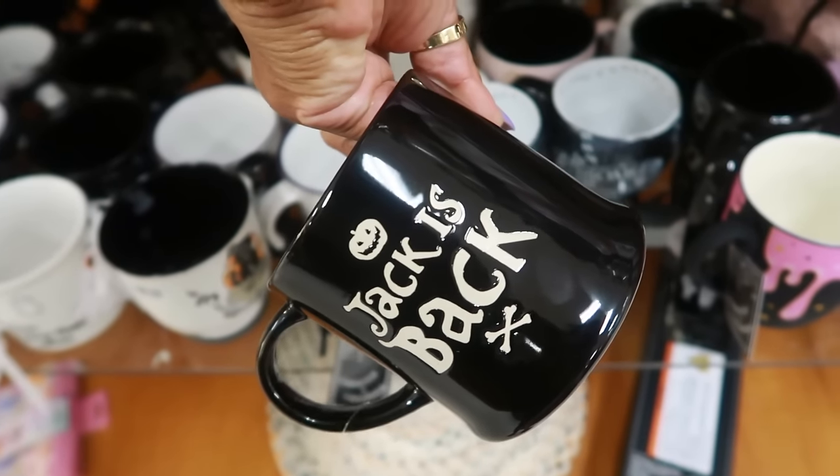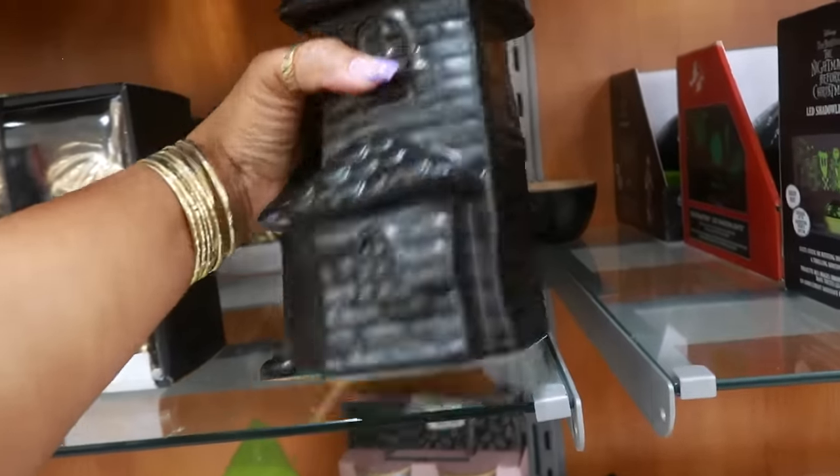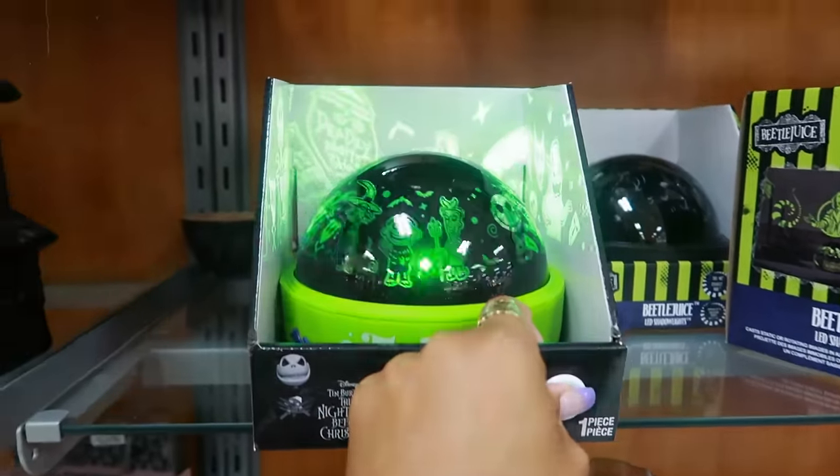Jack is back! Of course, this is Ray done for $20. You got the Nightmare Before Christmas light right here.